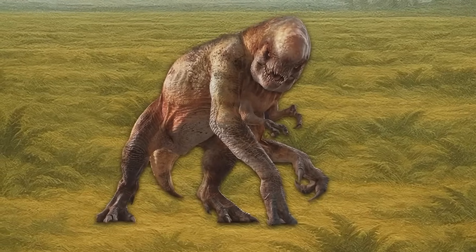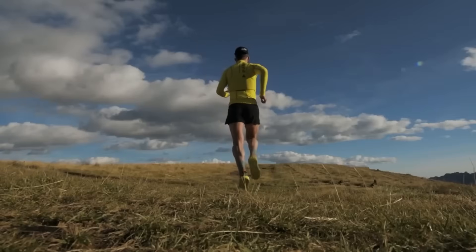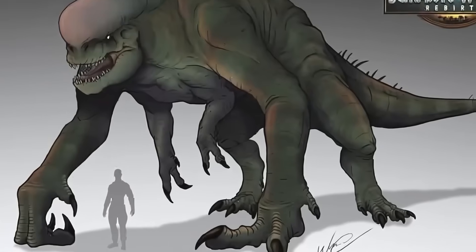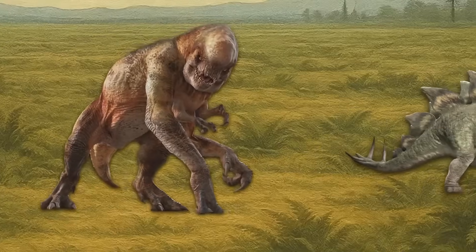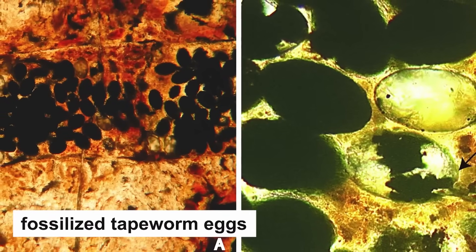Your lungs can't keep up either. The weird chest shape from your deformed ribcage means you can't breathe properly. You're always slightly suffocating. Try running away when you can't get enough oxygen. Try fighting when you're dizzy from lack of air. Your liver is also failing because it can't process the toxins from your oversized body. Your kidneys are backing up because they can't filter waste fast enough. Your digestive system is shutting down because your stomach acid can't handle the massive amount of food you need to eat. These aren't future problems — they're happening right now and getting worse every day.